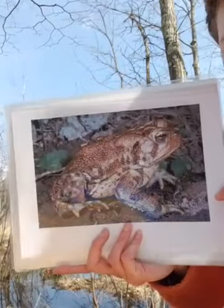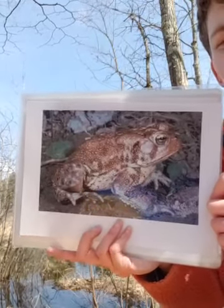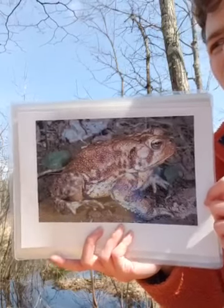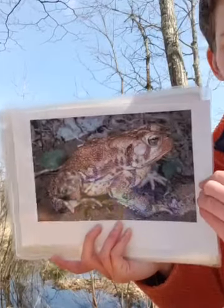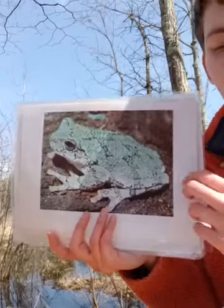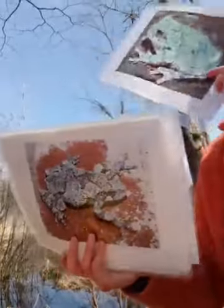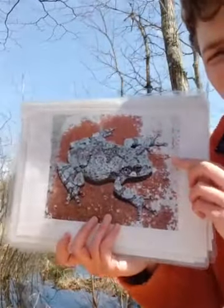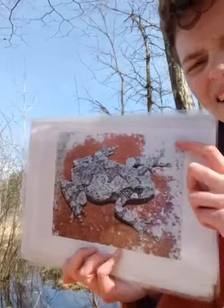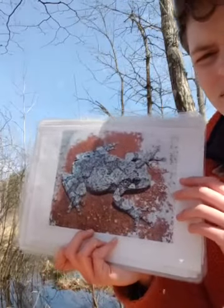Here is our American toad. You find these all over the place, often on your driveway. The American toad when it's calling makes a long trilling sound, and if you hear it at night it may make you think of a UFO — it sounds kind of otherworldly. Lastly we've got some tree frogs. This one is our gray tree frog, and we also have Cope's gray tree frog. They are hard to tell apart because they can vary a lot within their species and look very similar, but both tree frogs have a high trill sound in their calls.